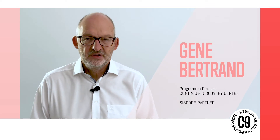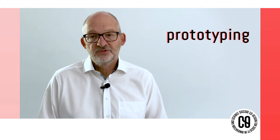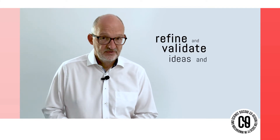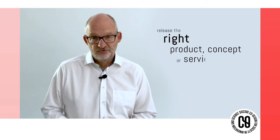Hi, my name is Shen Bertrand and I'm responsible for program development at the Continuum Discovery Center in Kerkrad. I will talk about prototyping, which is an experimental process within design thinking. Prototypes help to refine and validate ideas and designs so you can release the right product concepts or service.